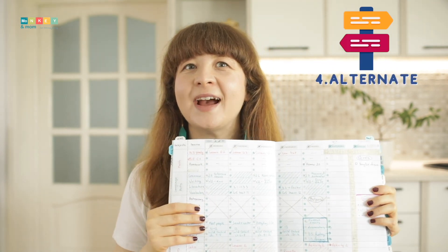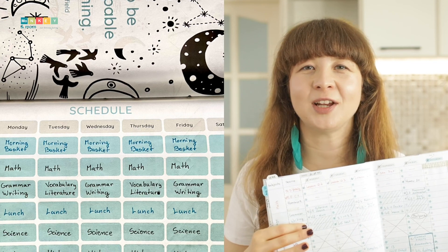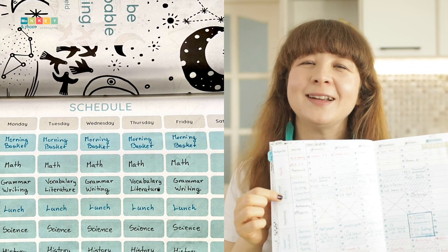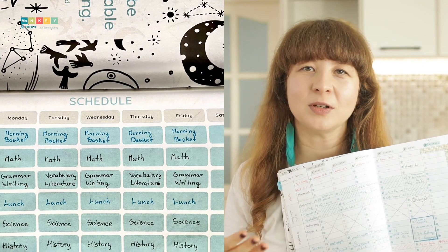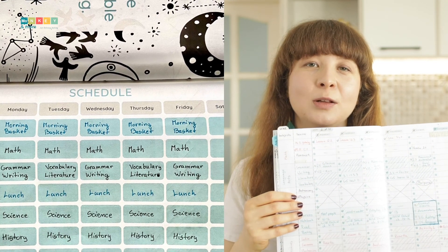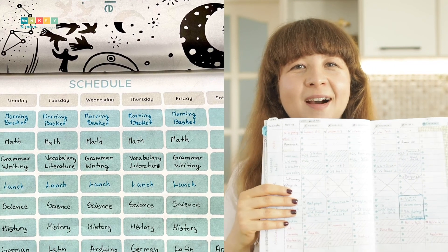Alternate. When scheduling, I also decide what subjects to alternate. I look at the number of lessons we need to do each week, then add a block of time scheduled for that subject. For example, language arts has a lot of components for us — we work separately from multiple sources and it would be impossible to fit all of language arts in one block of time or in one day. That's why I alternate.